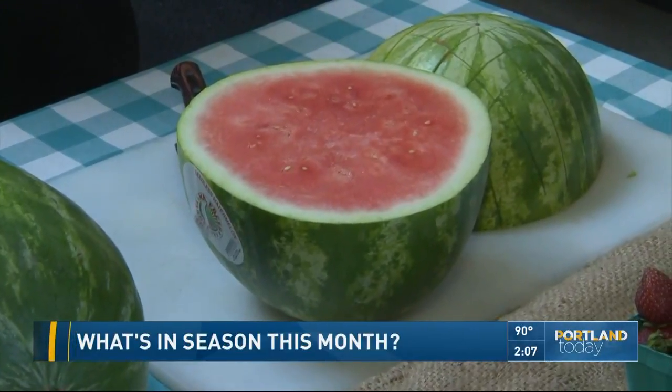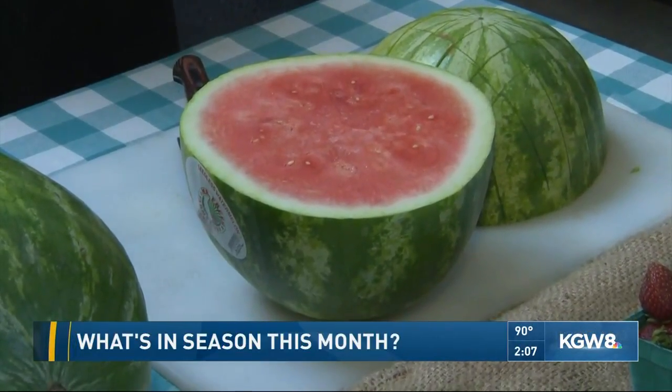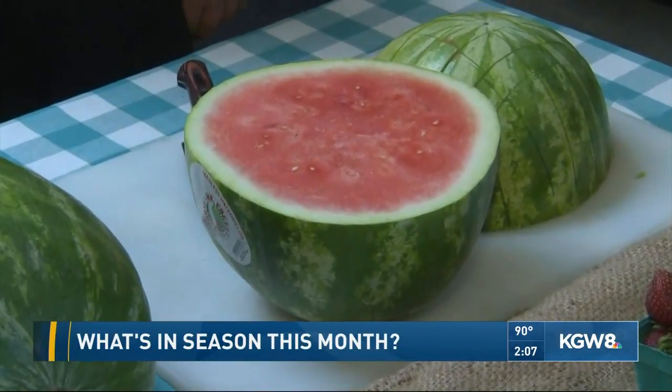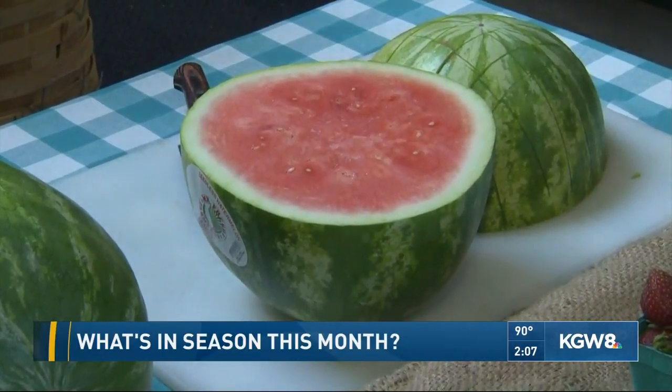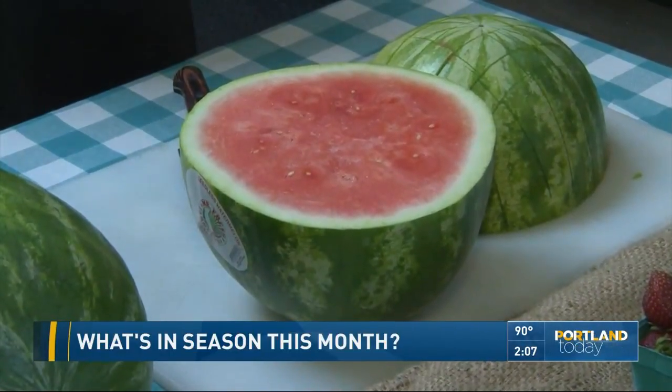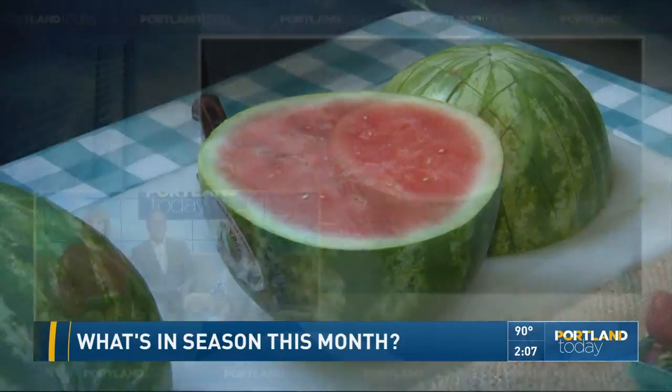It's watermelon season — really all kinds of great produce at the stands and on the shelves at the grocery store. So how do you know what to pick? That's always the question, especially with watermelon. Nina Malhoff is out at a spot for us today to get some advice about all this.